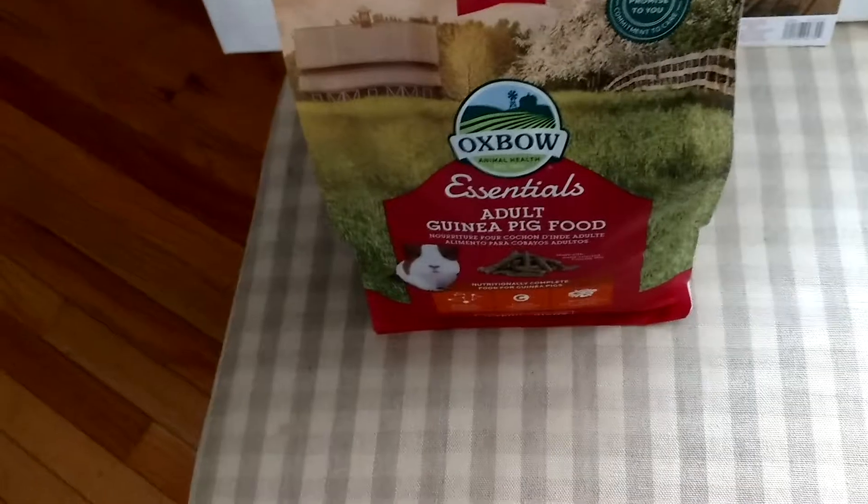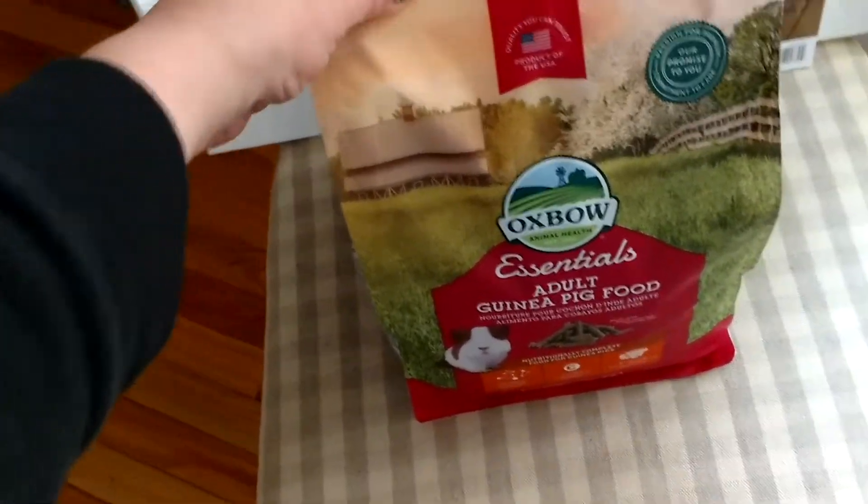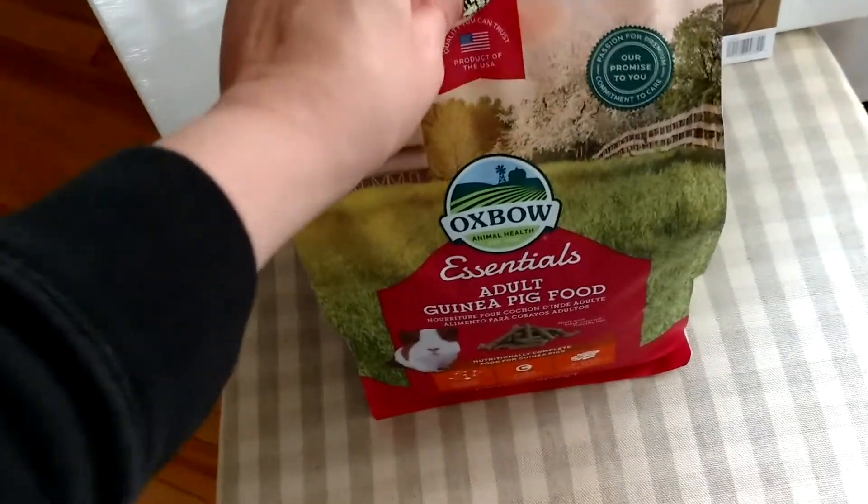And we had to stop by the pet store. They had a sale on the guinea pig food, so we stocked up on guinea pig food.